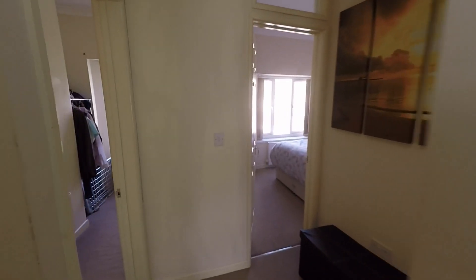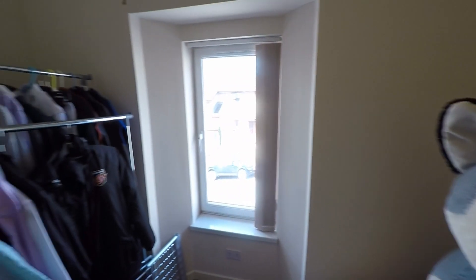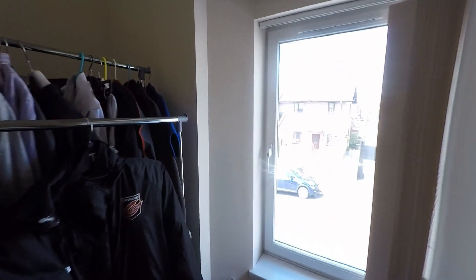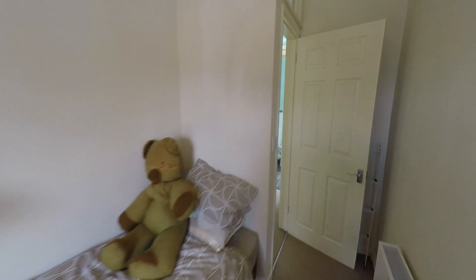Working our way through the bedrooms, we'll start with the smallest — bedroom three. It's a great sized single with plenty of floor space for a single bed plus a range of furniture. We do have quite a large alcove here behind the stairwell, making this room a larger than average single. It would also make an ideal home office.